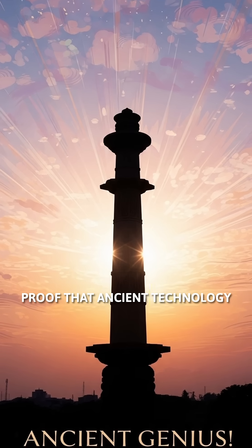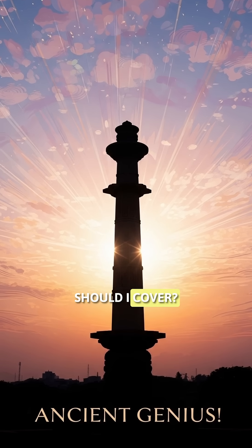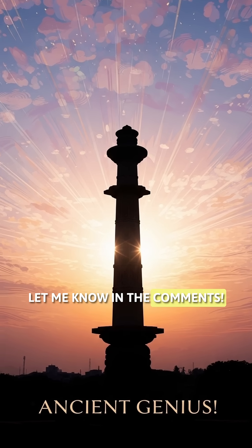Proof that ancient technology can still blow our minds today. What other ancient wonders should I cover? Let me know in the comments.